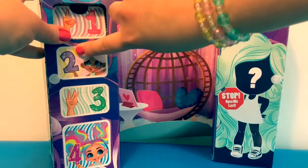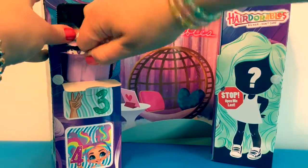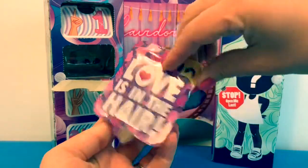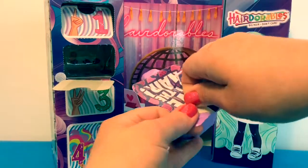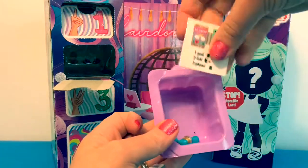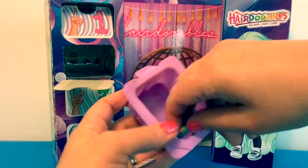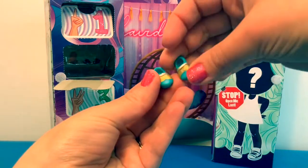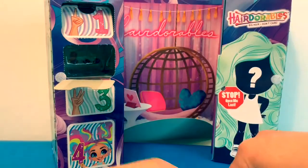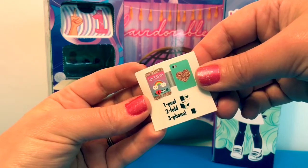Here's surprise number two, numero dos — Love is in the Hair! Here's some stickers, and here are our little shoes. And this says: one peel, two fold, three bone.